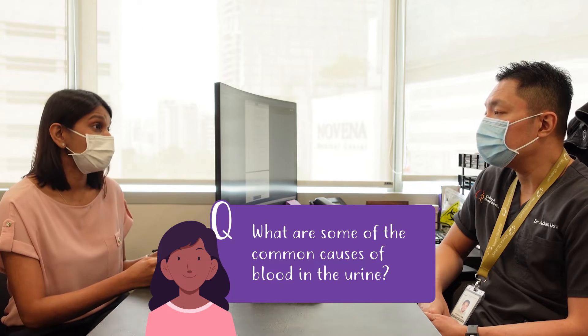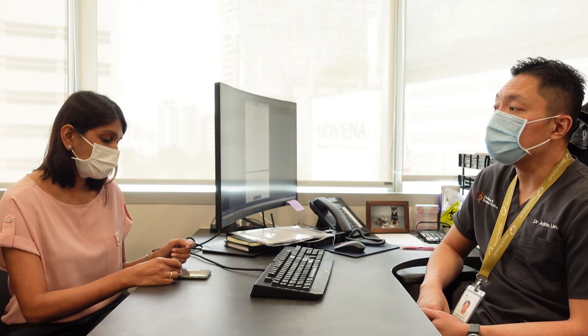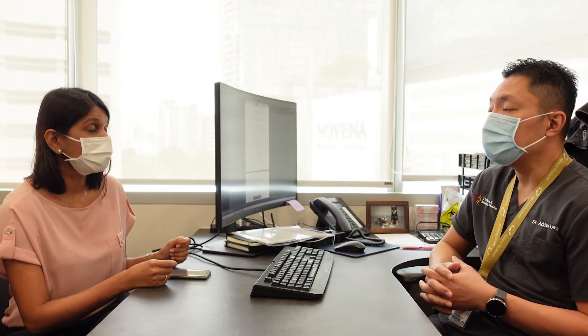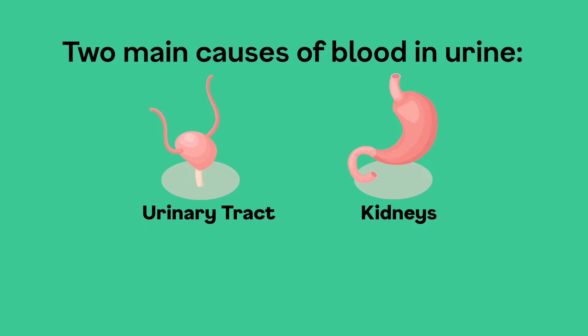So what are some of the common causes of blood in the urine? We usually divide the causes of what we call hematuria, which is blood in the urine, into two different categories. The first is those causes coming from the urinary tract — things such as stones or tumours, whether benign or malignant, or inflammation of the urinary tract, such as a urinary tract infection.